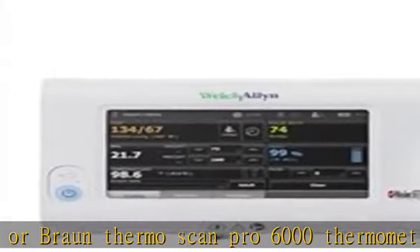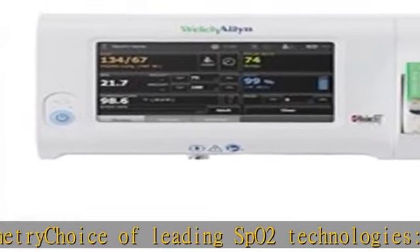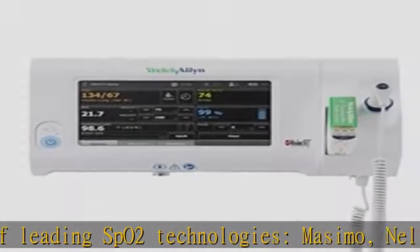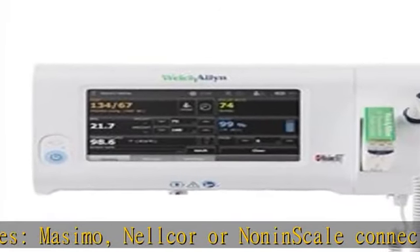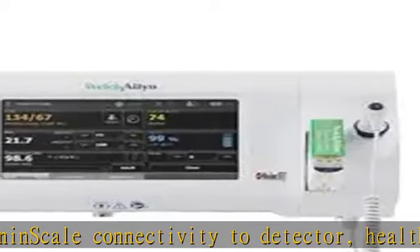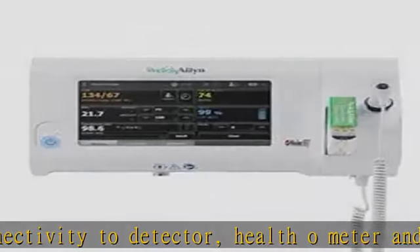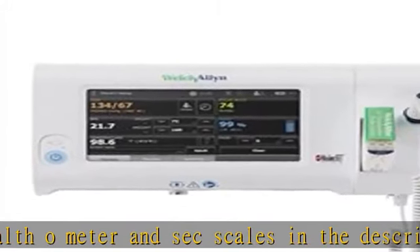SureBP technology provides BP in only 15 seconds. BP averaging helps ensure accurate hypertension diagnosis. Sheraton Plus or Brom Thermo Scan Pro 6000 thermometry, choice of leading SpO2 technologies — Mossimo, Nelcore, or Nonon — with scale connectivity to Health-O-Meter and SEC scales. Check the description for the best price.